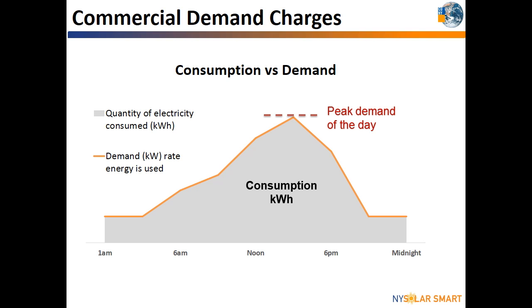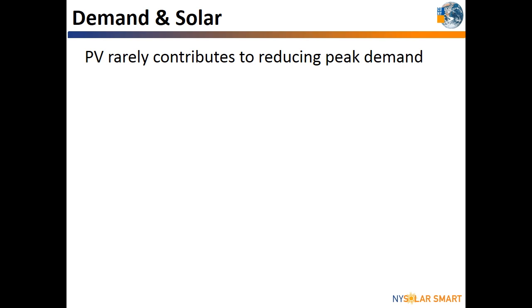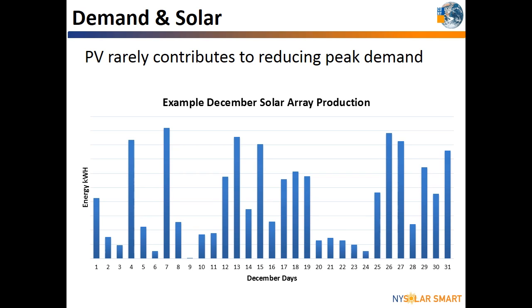A building's peak demand will likely not be reduced with solar. This is because every day of the entire billing cycle would need to have ideal weather and shade conditions on the solar array to ensure demand will not spike in one particular 15 or 30-minute period throughout the billing cycle. This chart shows the energy production of an actual solar array in New York for each day of December — rain, clouds, and snow likely played a big role in varying the daily output. Another situation where peak demand would not be reduced is when a building's highest demand occurs at night when the solar system is not producing electricity.